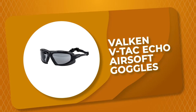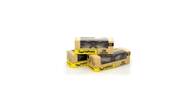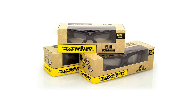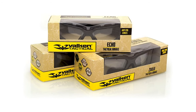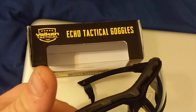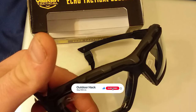Number 3: Valken VTAC Echo Airsoft Goggles. If you're looking for a pair of stylish anti-fog airsoft goggles, look no further. Not only are they fashionable, but they also provide maximum protection from dust and debris and help reduce fogging. The outer area of the goggles provides the heat required to reduce fogging, thanks to the indirectly vented foam carriage which provides sufficient airflow and maximum dust protection.